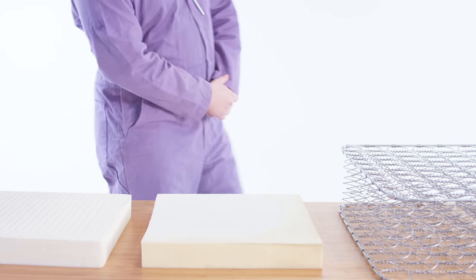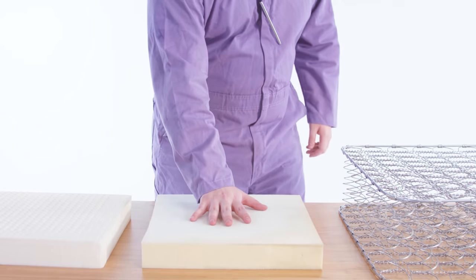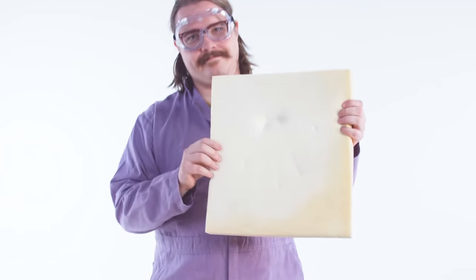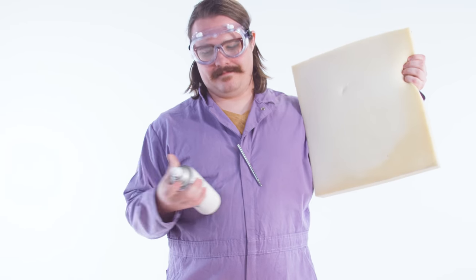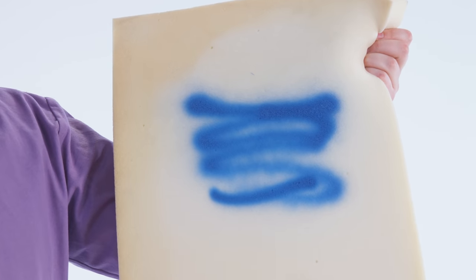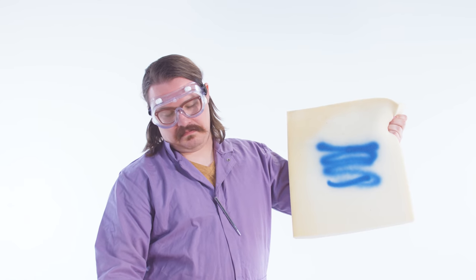Gel foam is supposed to be the cool new version of memory foam, touting a cooler sleep. Unfortunately, you still sink like quicksand and the blue color is mostly, well, pigment. Because if it's blue, it's cold, right? Not really.